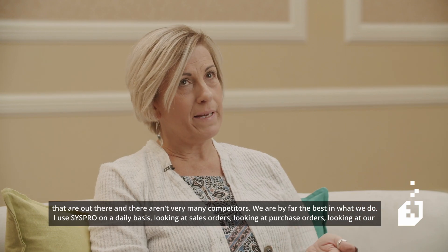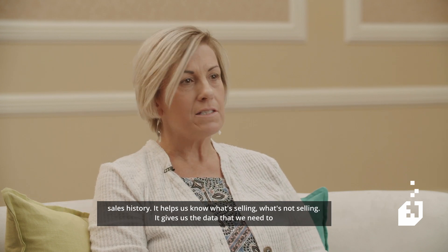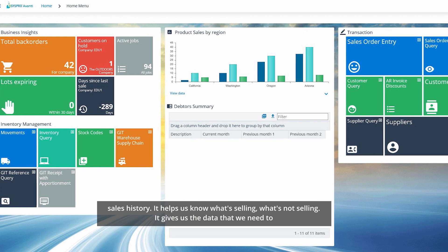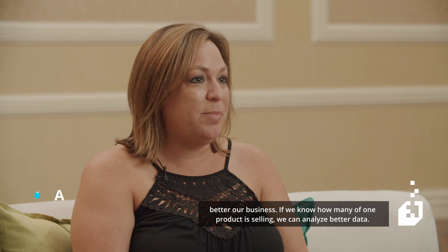I use SysPro on a daily basis, looking at sales orders, looking at purchase orders, looking at our sales history. It helps us know what's selling, what's not selling. It gives us the data that we need to better our business.